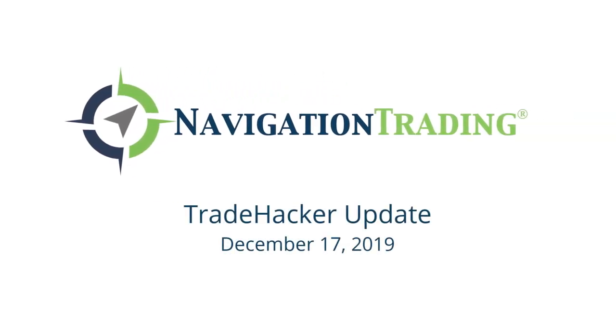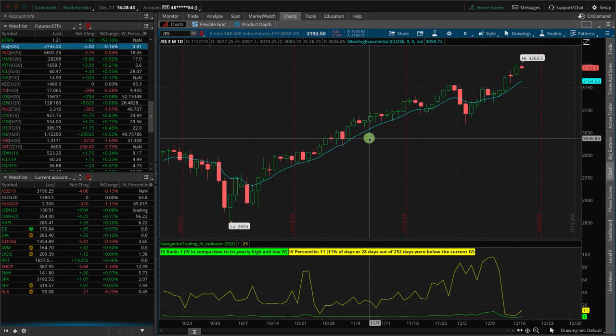What's up, Navigation Traders? Today is Tuesday, December 17th. Welcome to today's update.